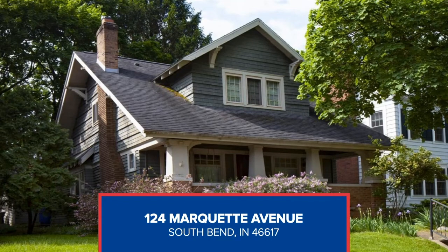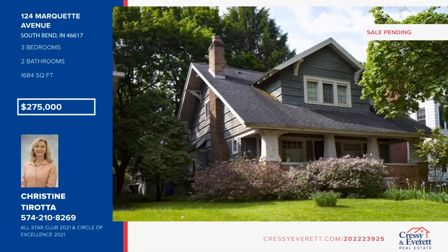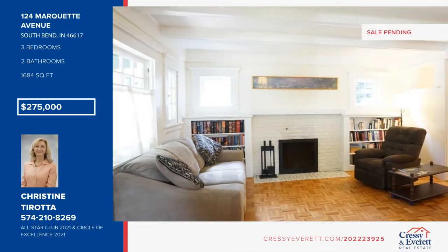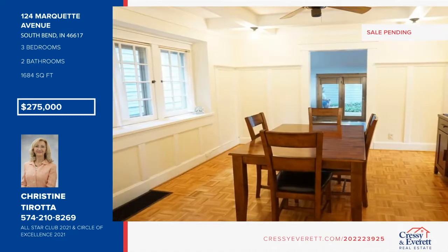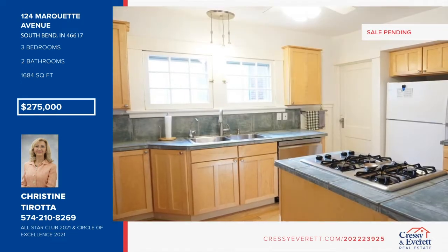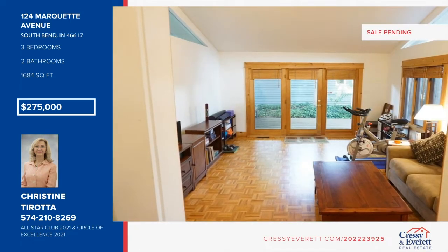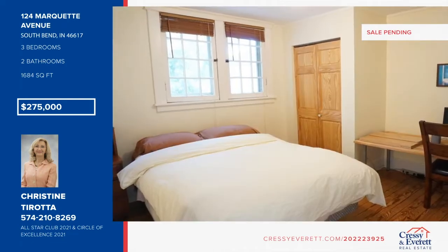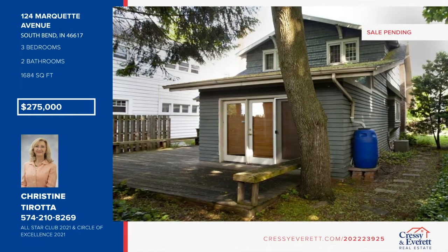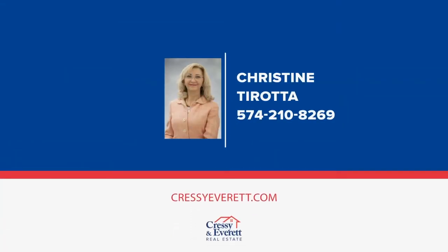Come and see this beautiful arts and crafts bungalow in the North Shore Triangle. It boasts amazing details throughout, including a living room with a wood-burning fireplace and built-in bookcases, formal dining with leaded glass doors, a family room addition that opens to a large wraparound deck, and an updated maple kitchen with built-in electric oven and gas cooktop. Upstairs has a large main bedroom with two closets and a large linen closet. An oversized two-car garage is also included, within walking distance to Notre Dame, Memorial Hospital, and Leaper Park. See it today with Christine Tirada.